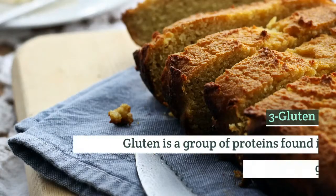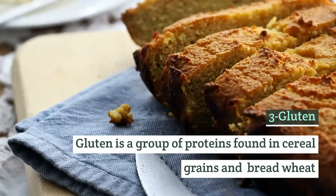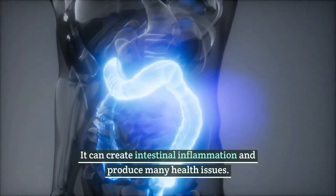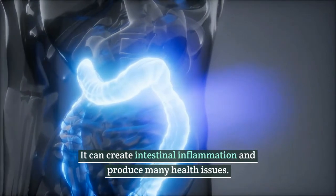Number 3: Gluten. It is a group of proteins found in cereal grains and bread wheat. It can create intestinal inflammation and produce many health issues.